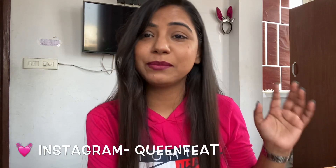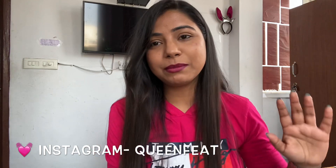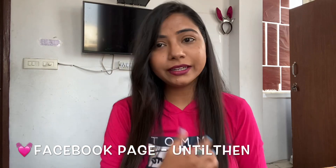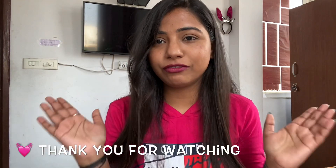I hope this video was very informative. Many people have used the egg mask before — you can try it too, and if you see a difference, let me know. You can follow me on other social media platforms. My Instagram handle is QueenFeet, same as my YouTube name, and I also have a Facebook page. I am active on LinkedIn and Snapchat as well. All links are in the description box.